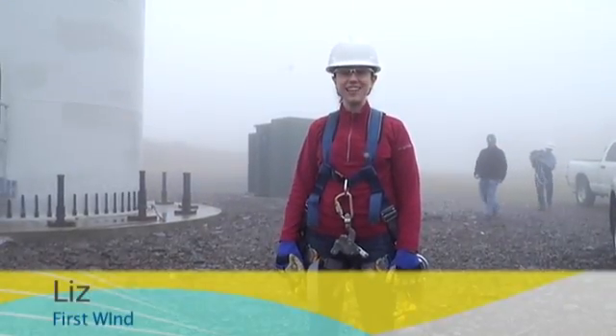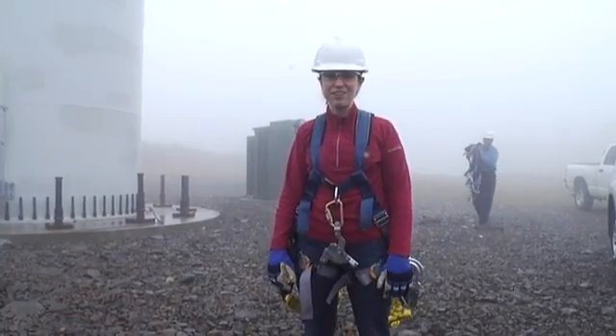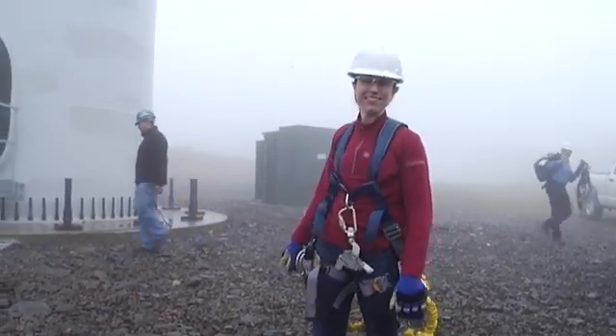Hey, I'm Liz for First Wind. Today we're going to be doing something that anyone who's ever seen a wind farm is dying to do — climb one of these bad boys. Let's go.